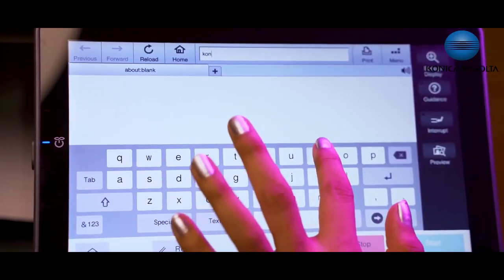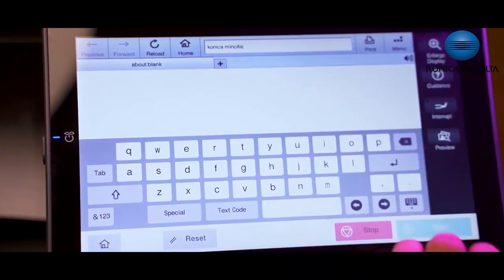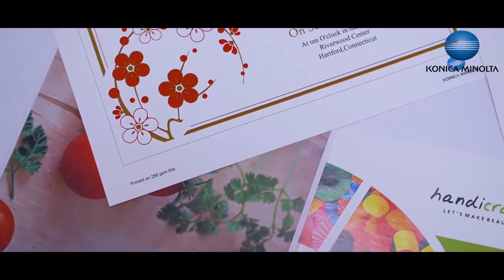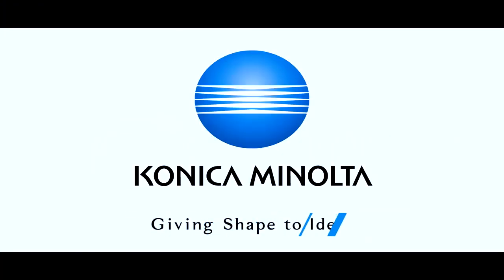Konica Minolta Marketplace is the app store for bizhub MFPs, which is growing with more and more useful apps. This can be accessed right from the MFP panel to do many useful things without going to a PC browser. Thank you very much for your attention. For more details, please visit our website and search for this product under Product Finder. Thank you once again — giving shape to ideas, Konica Minolta.